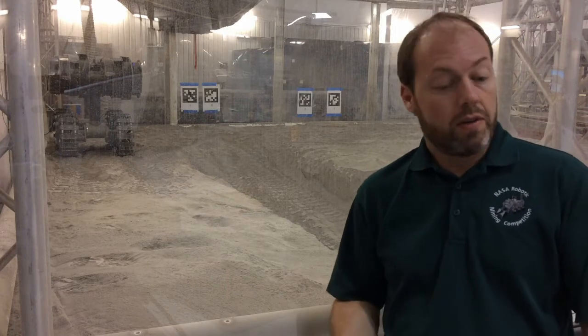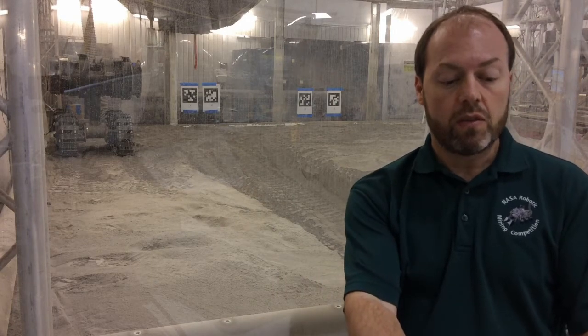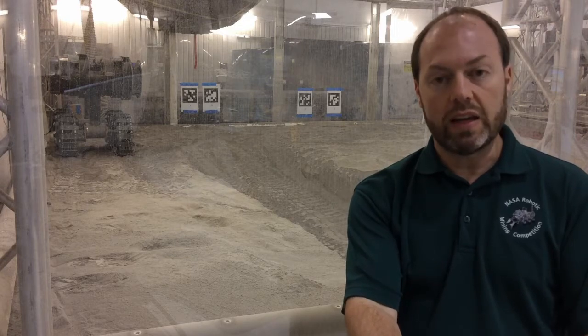Once the prospectors do their thing and tell us where the precious resources are located, the next step is going to be to collect that precious resource. The resource might be buried beneath the surface, or it might even be chemically bound to the soil, so we're going to need some mining equipment. Here on Earth, when we excavate or mine, we use very large, very heavy digging equipment. But heavy equipment is not going to be possible in space, so we've been researching ways to dig or excavate using very lightweight equipment.